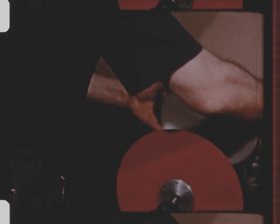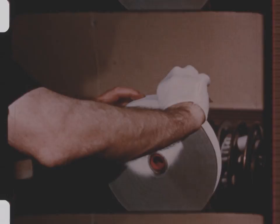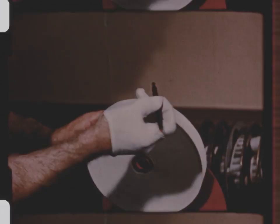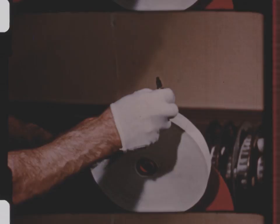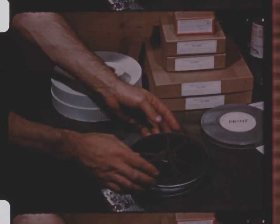The completed rolls are labeled, showing the copyright number and the name of the original photographer. Every celluloid print is viewed on the screen and inspected for photographic defects before the new negative print and paper roll is returned to the Library of Congress.